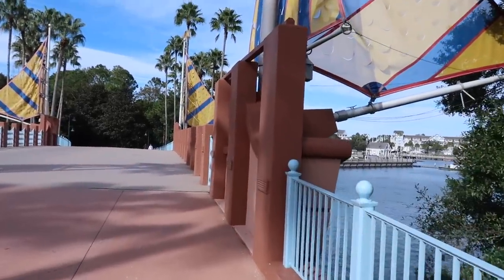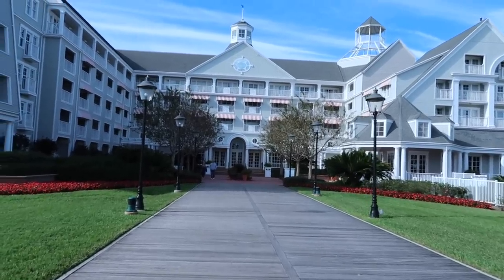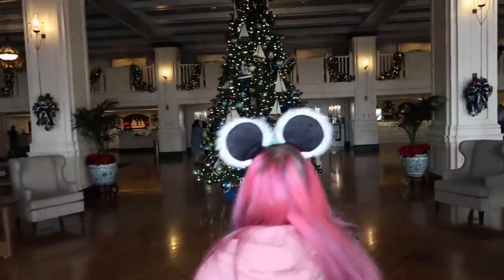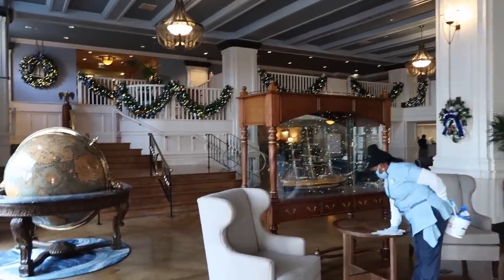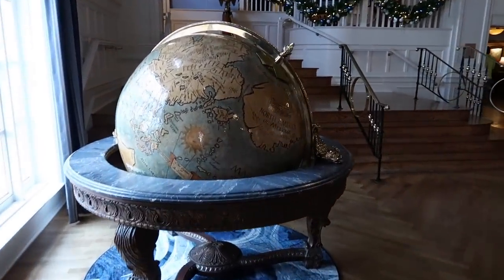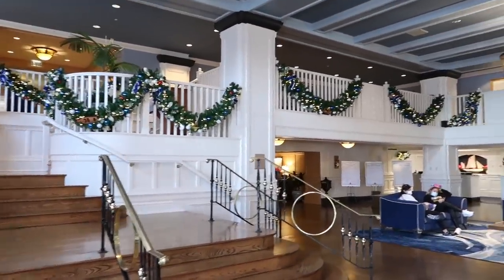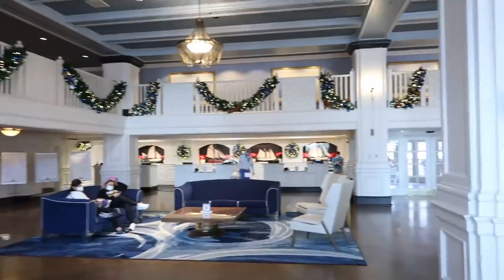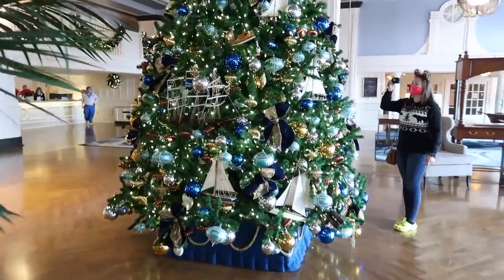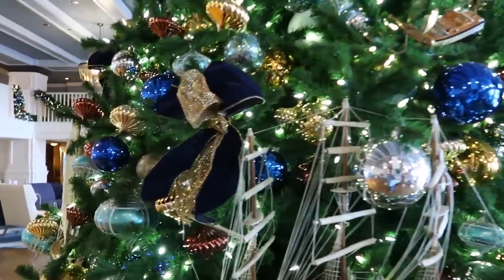We've left the boardwalk. We are walking over to Yacht Club, crossing over this bridge right now. Looks like we are coming up to the main lobby of Yacht Club. Oh, look how pretty this is! This is actually one of the prettier lobbies, and oh my gosh, look at this huge globe over here. I am in love with that. And then look at the Christmas decorations — the swags, the wreaths all the way around the inside of the lobby, and then this awesome, awesome Christmas tree.